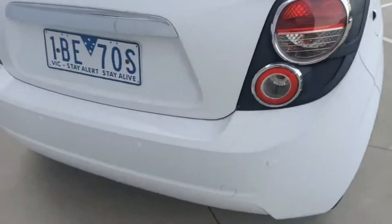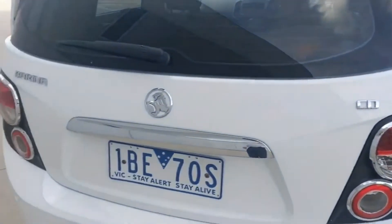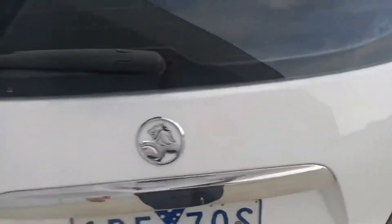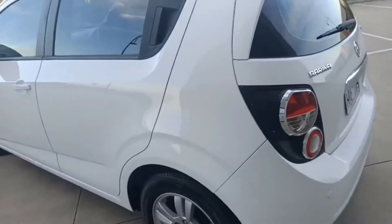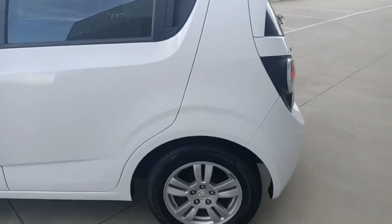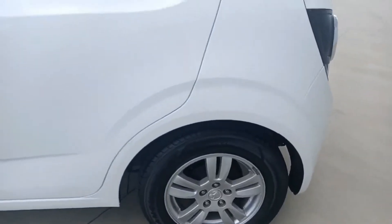Stepping around to the back, you do get reverse sensors. There's a large boot space, and these cars are very economical — really good on fuel. This car has done 106,000 kilometres, been really well looked after, and has color-coded door handles.